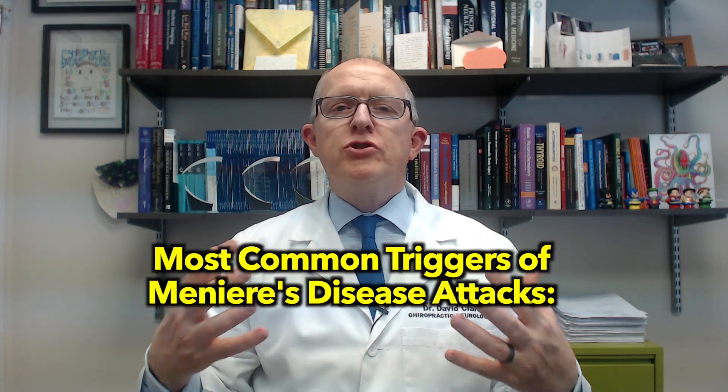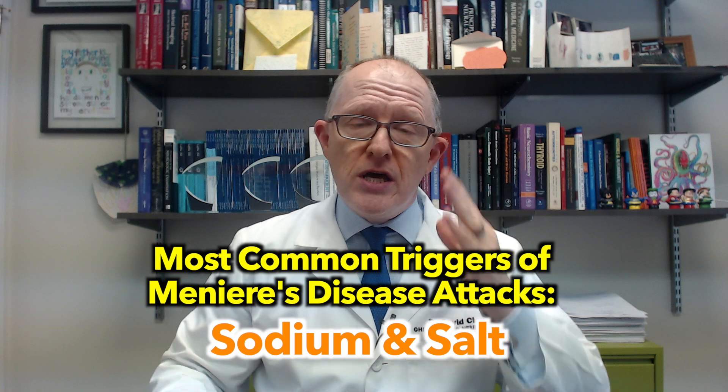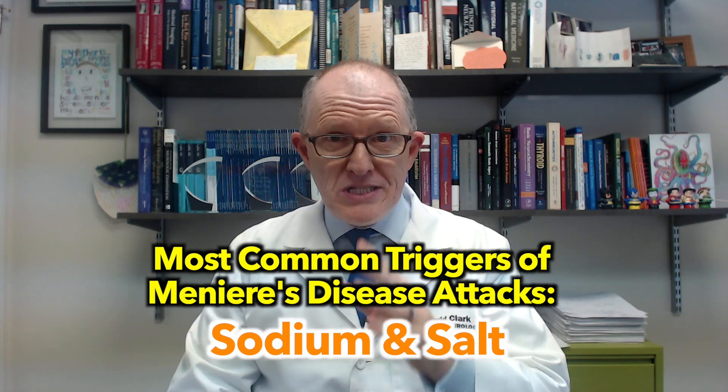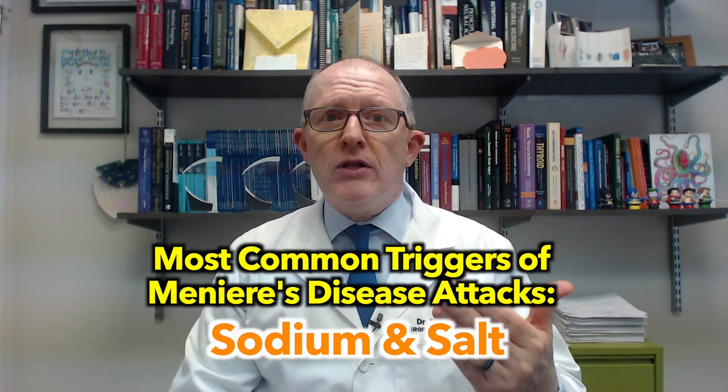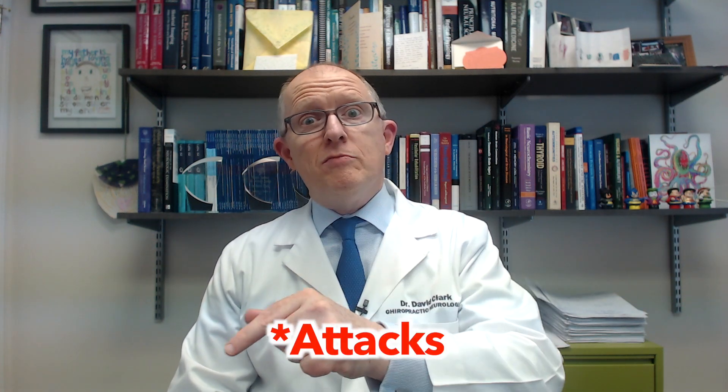Hey everyone, today's video we're talking about the most common triggers for Meniere's disease, and today we're talking about sodium and salt. So if you have Meniere's disease that is not stable, meaning you still have episodes of vertigo and dizziness, tinnitus, and sometimes it gets so bad you have nausea and vomiting, this video is for you. It's part of a series on the most common triggers for Meniere's disease.